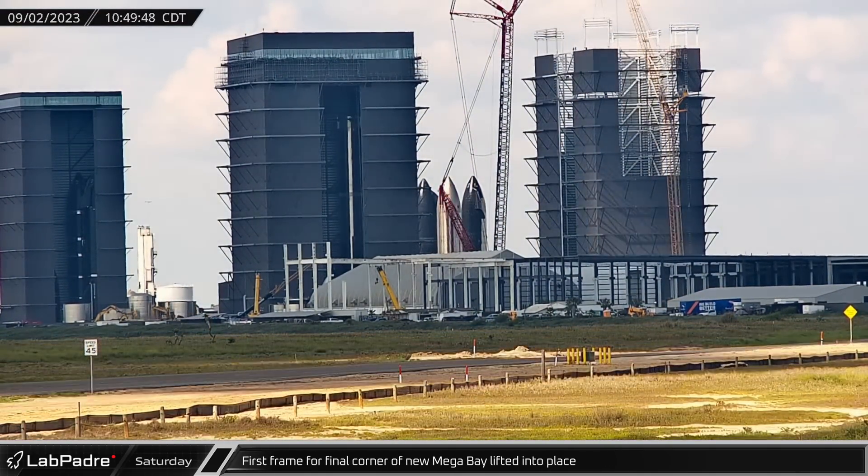Part of the water tank distribution manifold was cut out and removed from the flame deflector farm, leaving the system out of commission for at least several days.